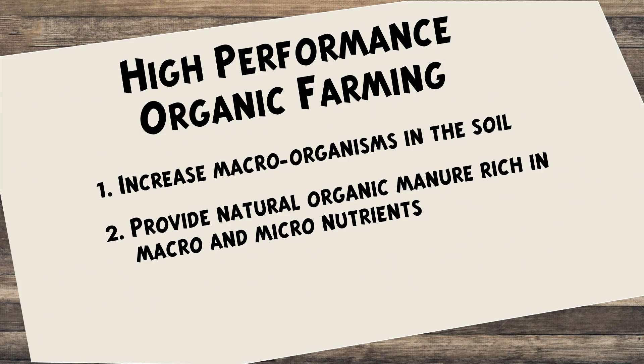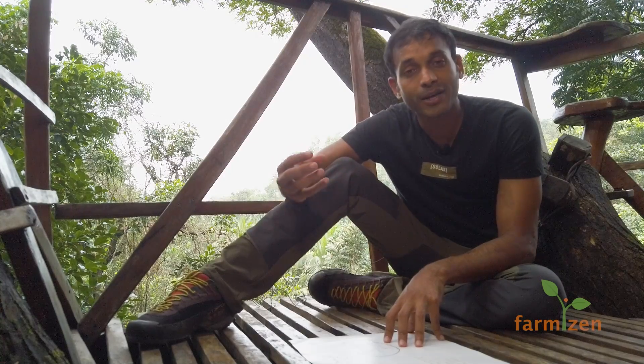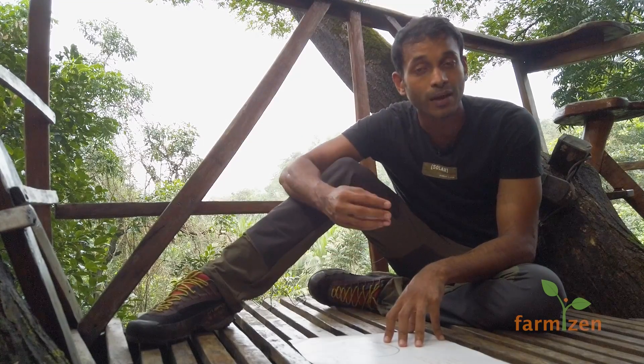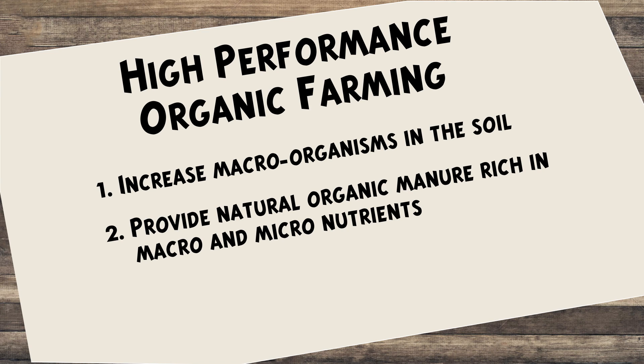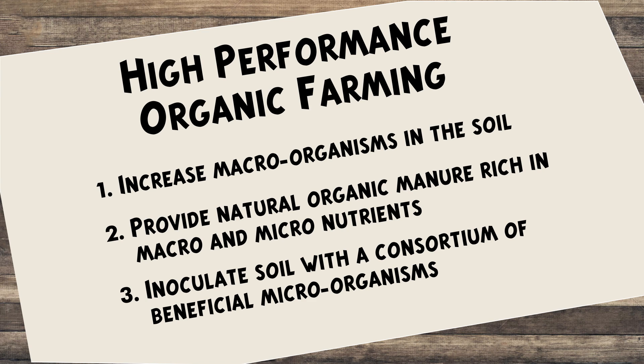We need organic manures that carry macro and micronutrients. Then there are microbial cultures — a consortium of different bacteria, fungi, and other microorganisms that symbiote with the plants and help them take up nutrients. These include nitrogen fixers, potassium mobilizers, phosphorus solubilizers, biodegraders, and biocontrol agents, forming the third layer of interaction — alongside macro organisms and organic manures.